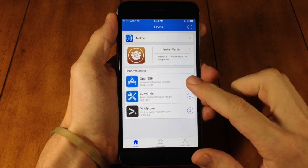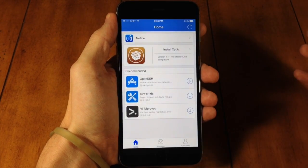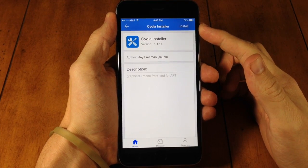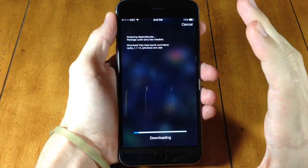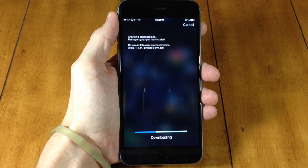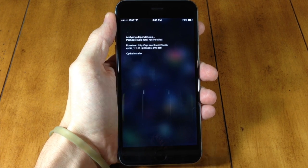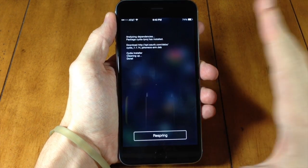All you need to do is open up the Pangu application and you're going to see 'Install Cydia.' We're just a tap away — tap on that, and you can see at the top it says 'Install.' Tap on install and it's going to install Cydia. You don't have to SSH into your device or install those dev files manually anymore.